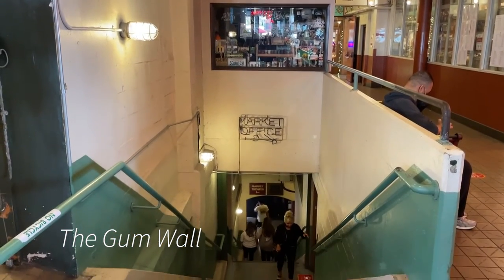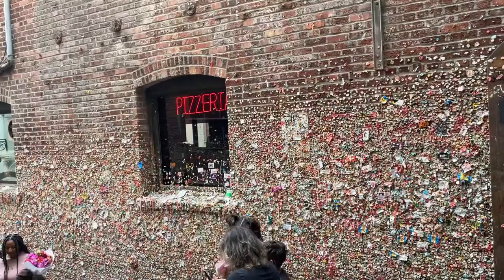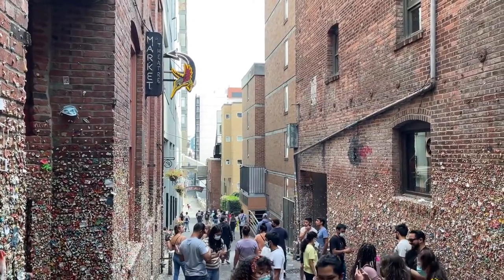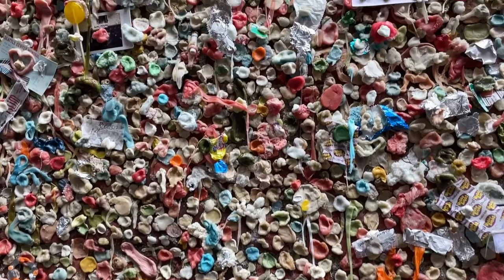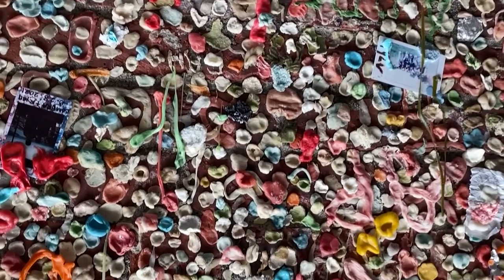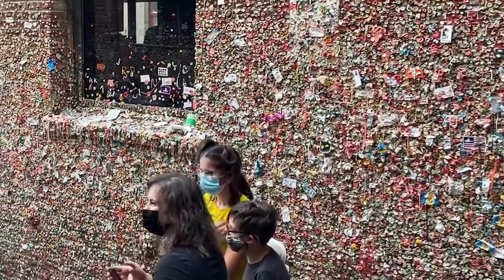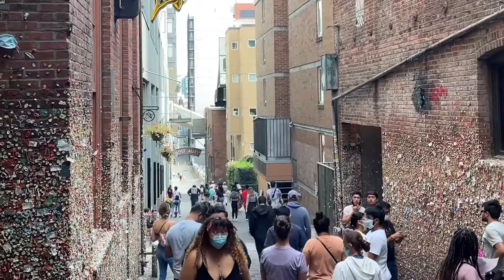Located down below the main level of the market is the Gum Wall. There's an interesting tale behind the origins of this attraction. The story goes that the theater down here was tired of concert goers leaving chewed bubble gum underneath their seats, so they banned gum from the theater. People who were chewing gum when trying to enter the theater started to stick their chewed gum on the brick wall outside. Over the years, the amount of gum stuck to the walls has grown and now takes up most of the wall space in this alley. It's a bit disgusting if you think about it, but it certainly is a different way to leave your mark on Seattle.